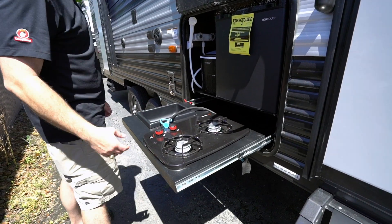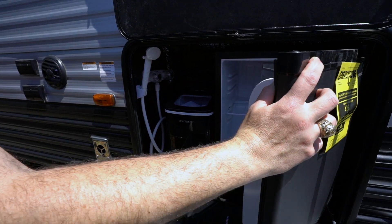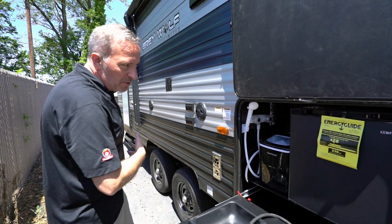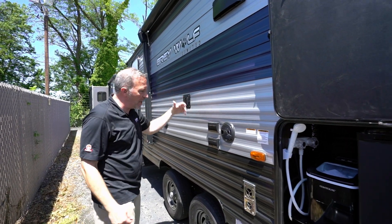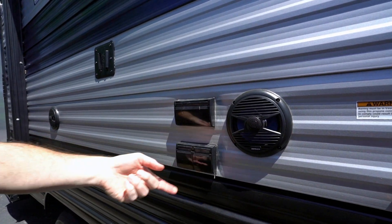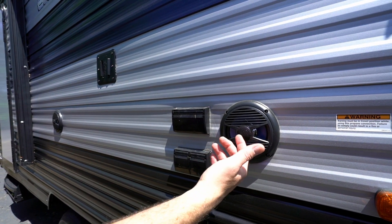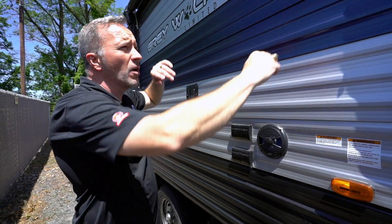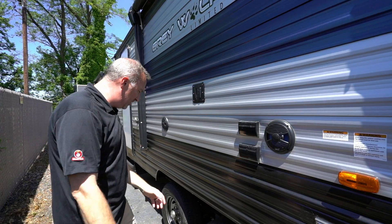Two burner outside kitchen with mini fridge, sprayer, and ice maker — talk about doing some entertaining. You got the kids playing, the dogs going, the TV mount right here with your power port and cable connections. You can't help but have fun. And the speakers are dual zone, so you could play something out here separately, play it inside, or have everybody watching and listening to the same thing. It's about having fun and getting out and about.